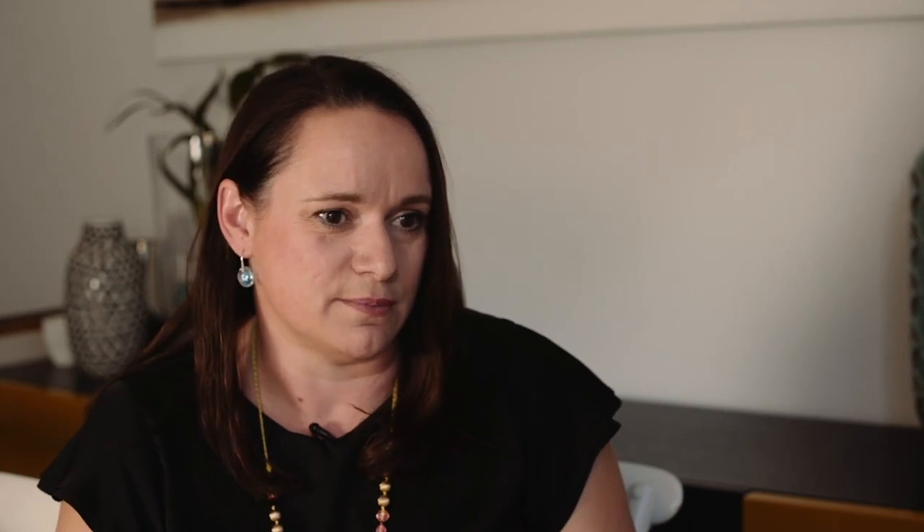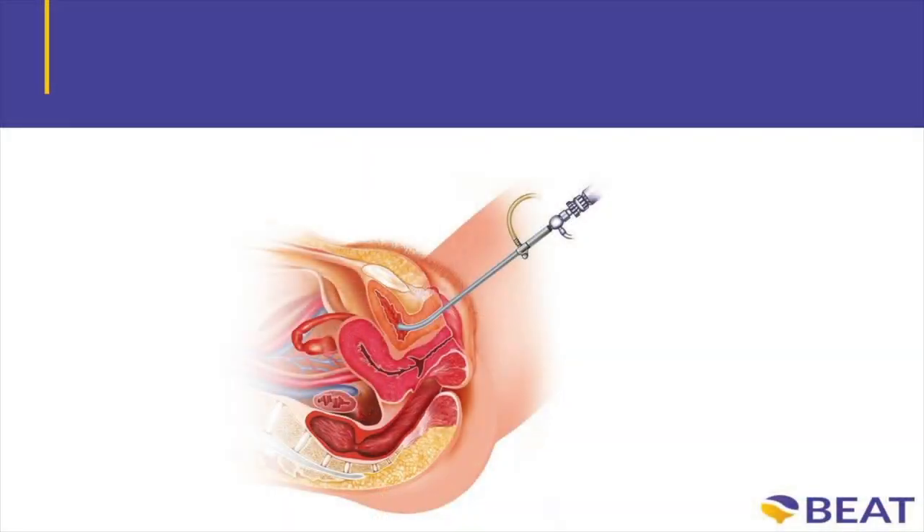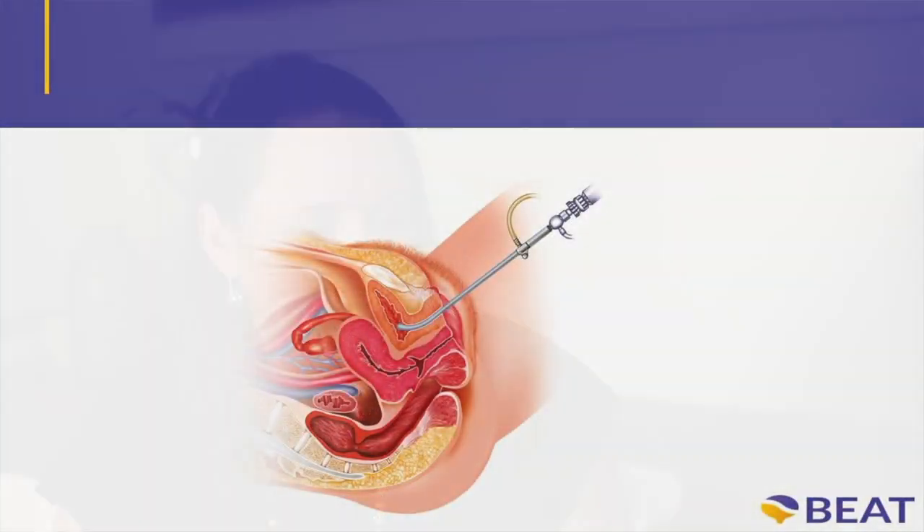Then there's another check cystoscopy to see if anything has returned. If everything's looking really good, there's further benefit in reducing anything coming back by having a maintenance program where every approximately three to six months you would come in and have another approximately three treatments of the same thing to try and further prevent anything returning.